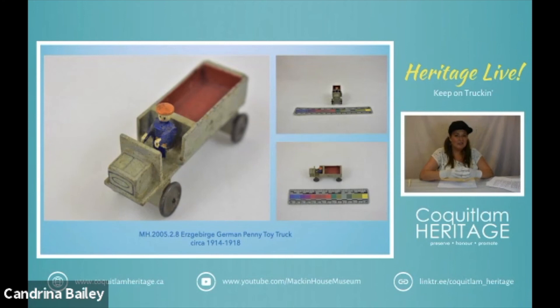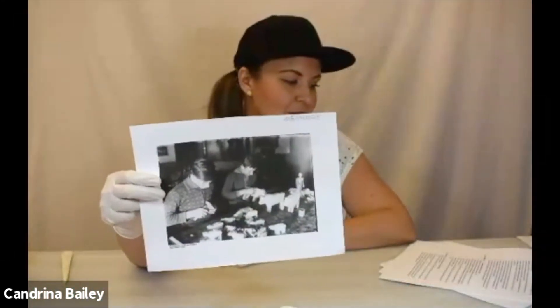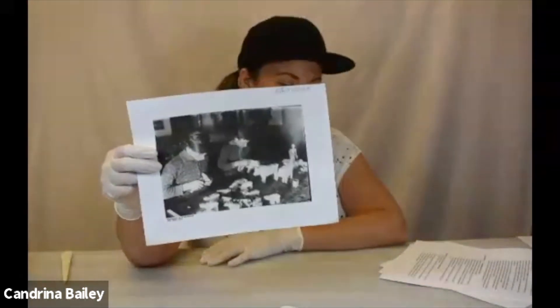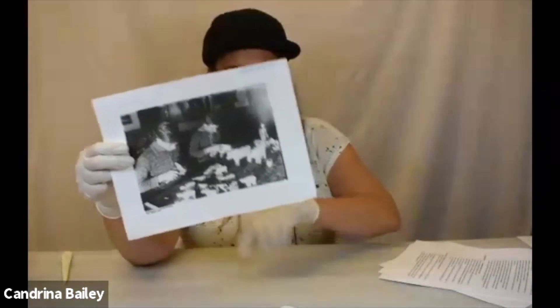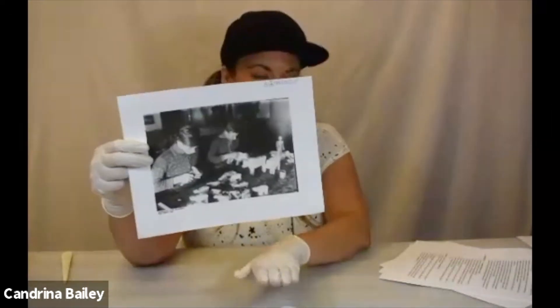Children were also part of this industry. They may have had to work up to 12 hours a day during this time in poor conditions. Toys were made in what's known as a cottage industry, so families would make items like these in their homes and they were often very specialized — they may only do the painting, or the construction, or maybe they were only making just the trucks.